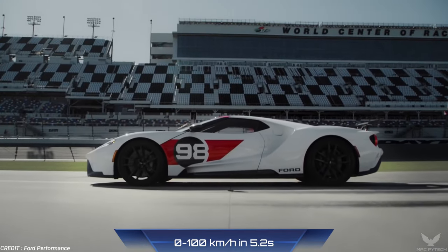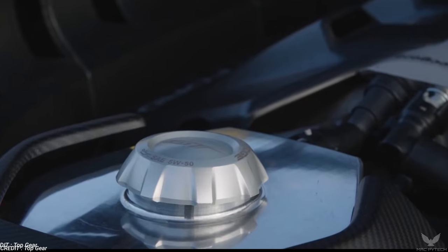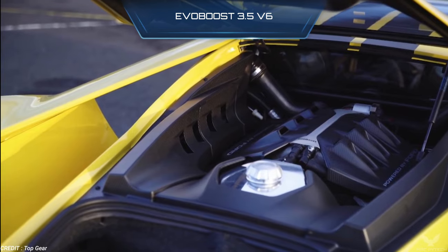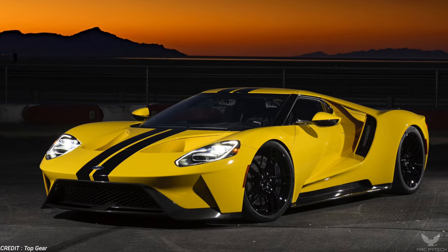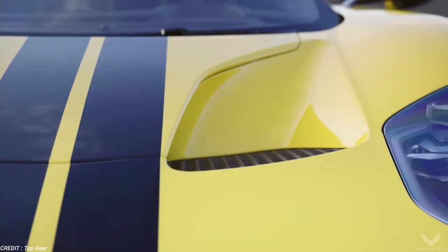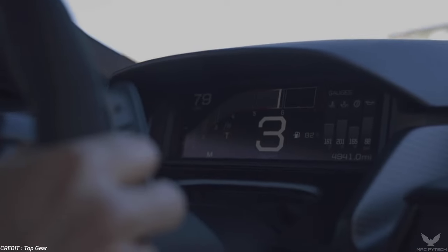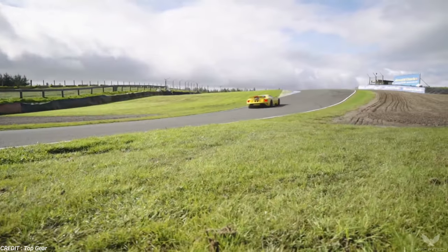The teardrop shape of the Ford GT is the result of extensive work in the wind tunnel. Its carbon fiber body and 660 horsepower 3.5-litre EcoBoost V6 engine are the ultimate expressions of technological innovation. The lightweight body is made of a carbon fiber and aluminum structure that minimizes weight. Brembo carbon ceramic brakes have been engineered into the Ford GT. The $500,000 price tag is fitting for a car with so much power and impressive speed.